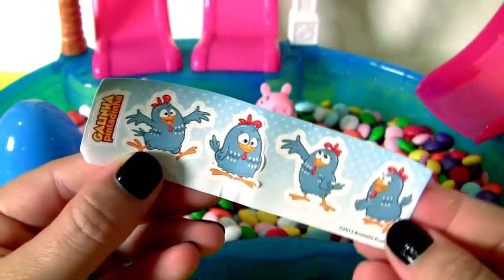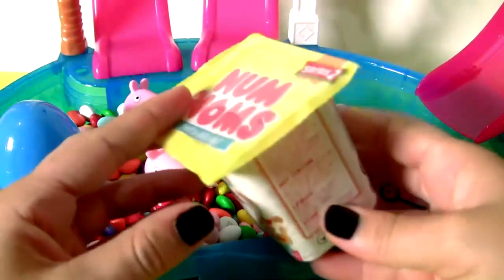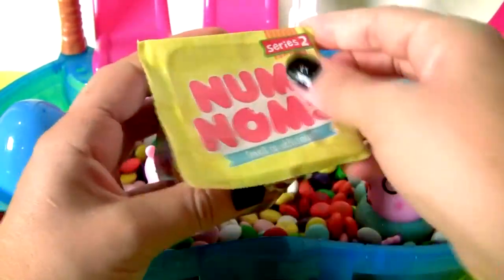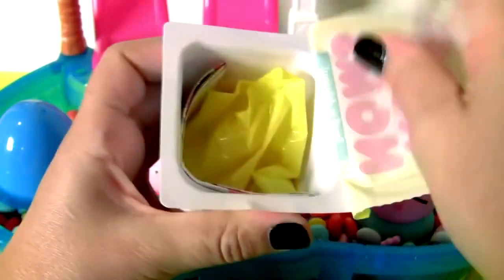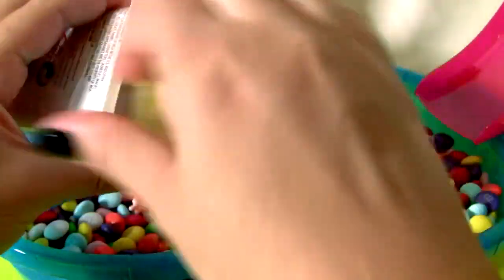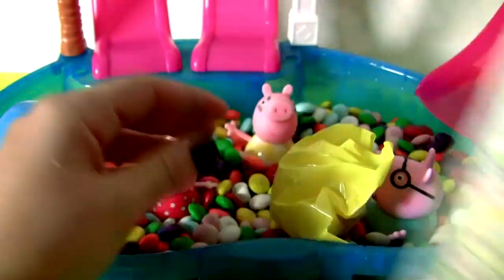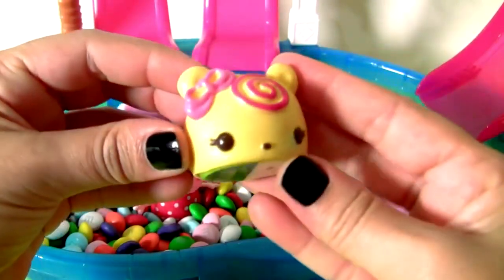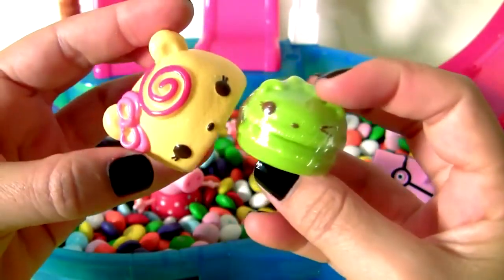Num Nums cup surprise from Series Two! One Num Num and the Num Num's collector's guide. This is the Nana Swirl cupcake, it came with the cucumber gloss-up.